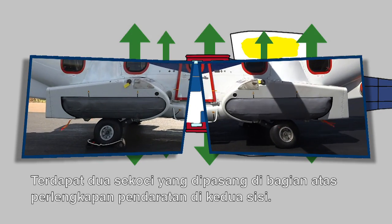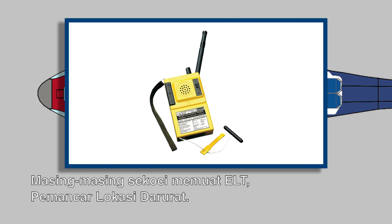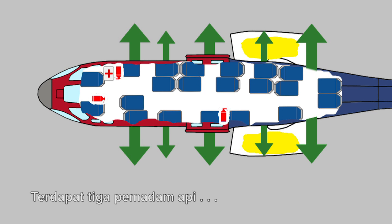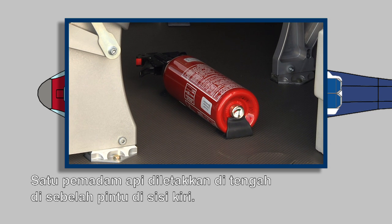There are two life rafts mounted above the landing gear at both sides. Each life raft contains an ELT, Emergency Locator Transmitter. There are three fire extinguishers. One is placed in the middle, next to the door at the left side.